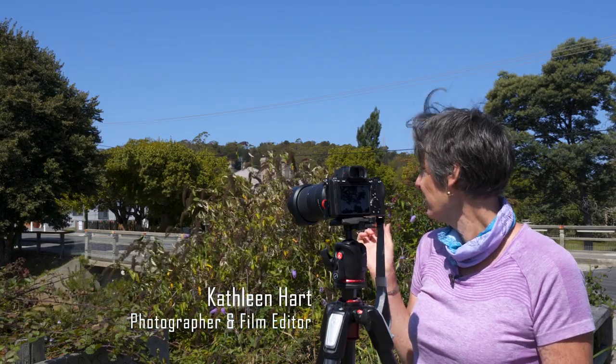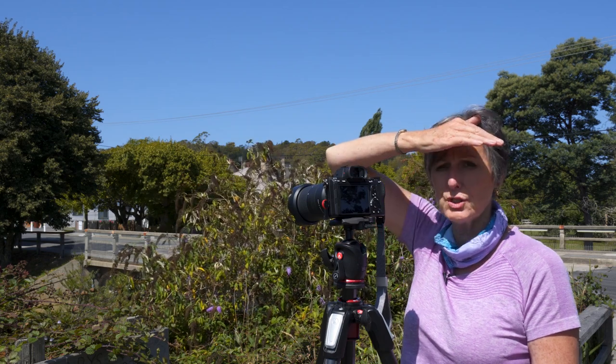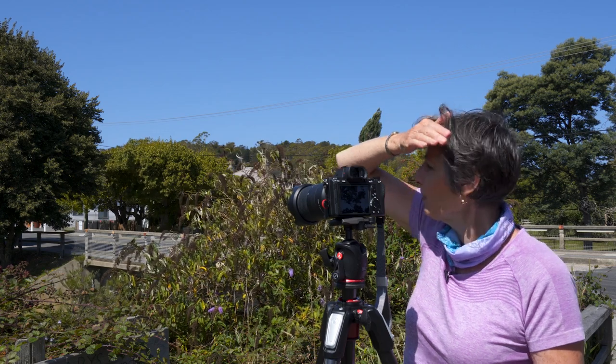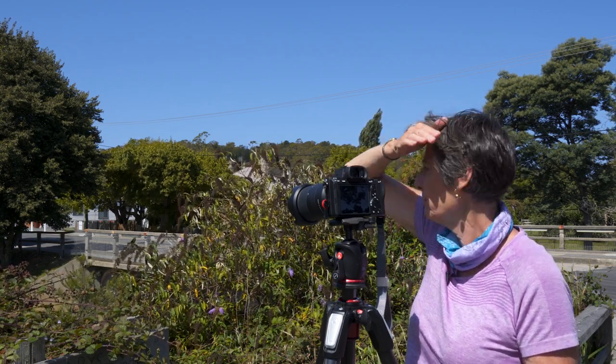I'm here in St. Mary's and behind me is the St. Mary's Bridge — again, not the same bridge that was featured in Herb King's original image. That beautiful old wooden bridge is long gone, but we're pretty much standing directly in the location where he would have taken that image.